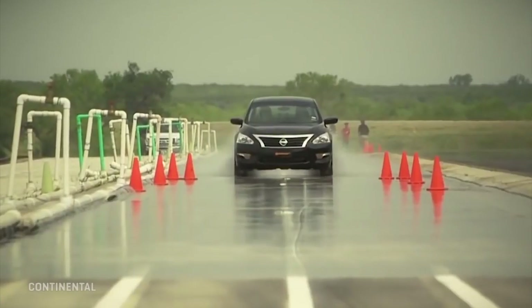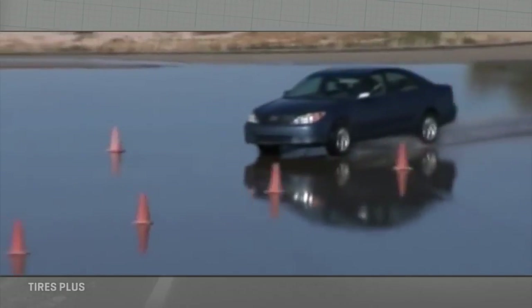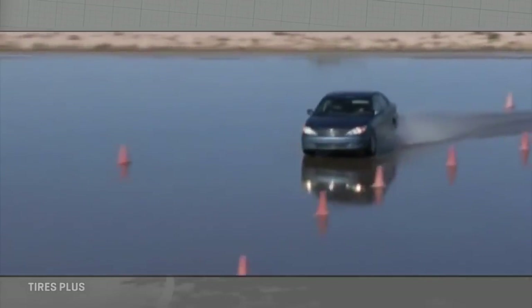On a rainy day, the tread takes water in through the center and evacuates it out the sides as you drive. Without that, you'd end up riding on the surface of the water — that's called hydroplaning, and that's no fun.